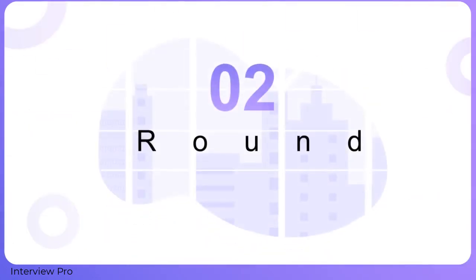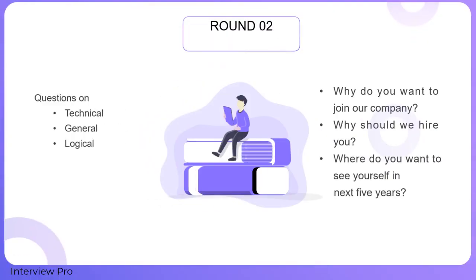In the next round, you might be asked technical, general, or logical questions. There is no particular format here. Be prepared with some tricky questions like: Why do you want to join the company? Why should we hire you? Where do you see yourself in the next five years? All of these look simple, but if not answered well, they can lead to your rejection.